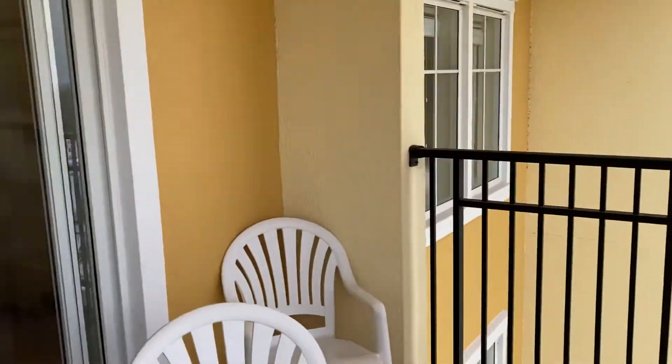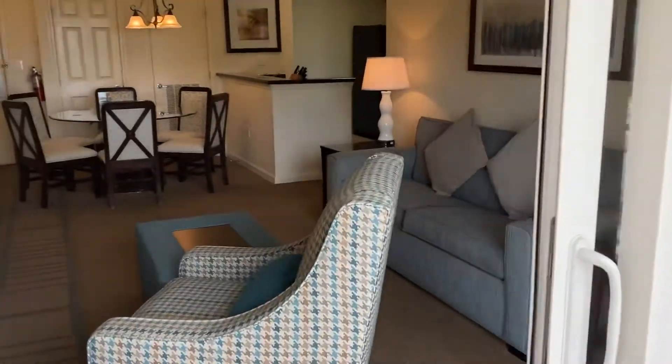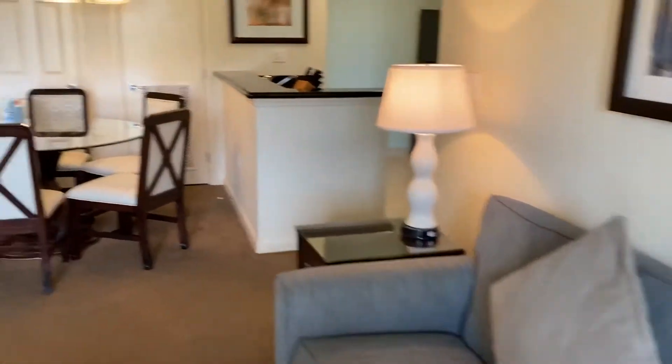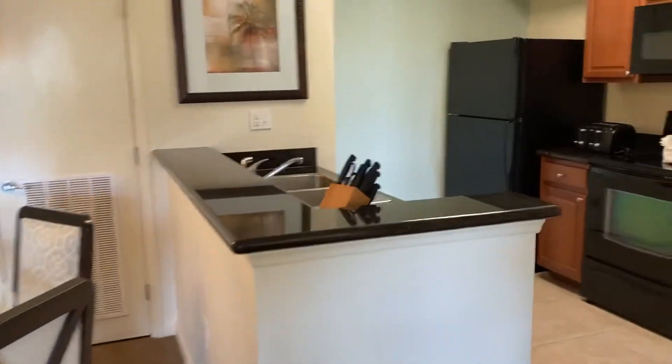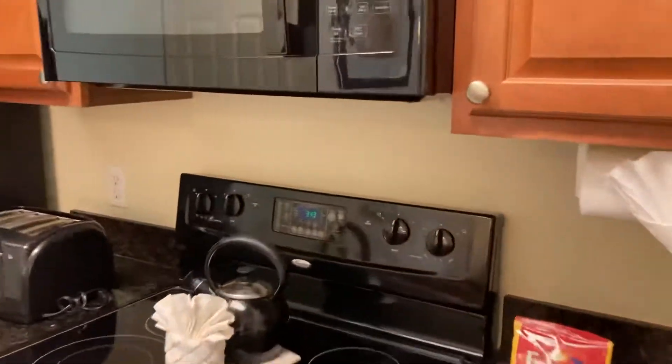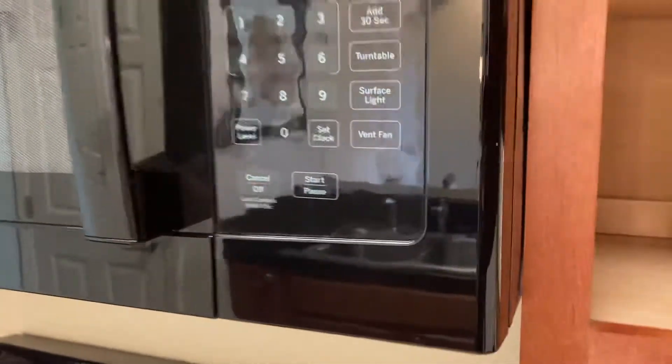Let's go inside and check out the unit. These all contain queen-size sleeper sofas, full dining area, and full kitchen. Kitchen amenities are all included — all of the plates and dishes, full microwave, and full-size appliances.